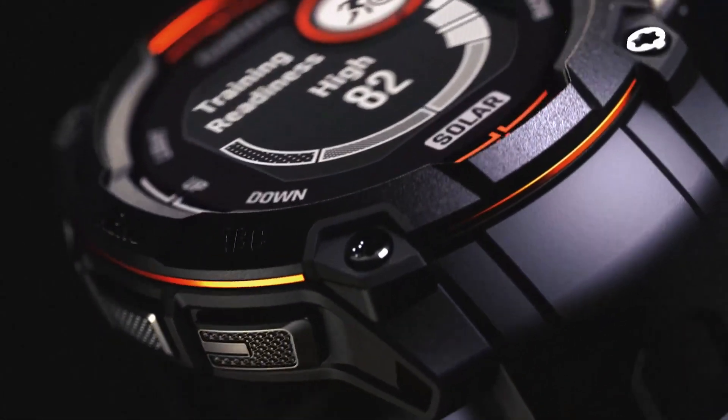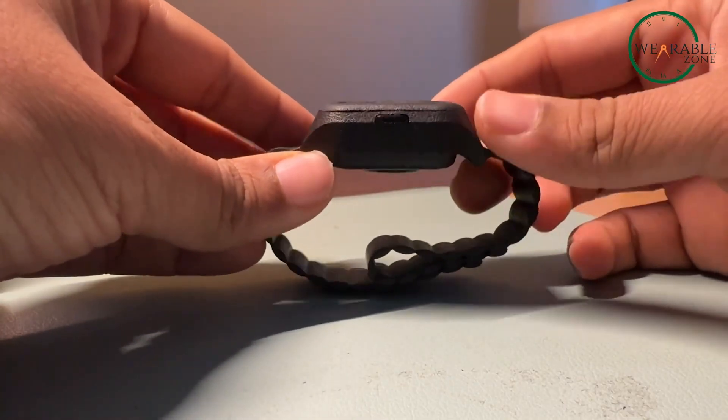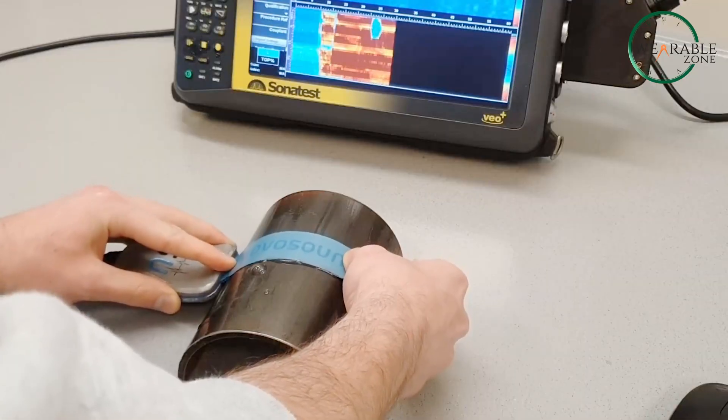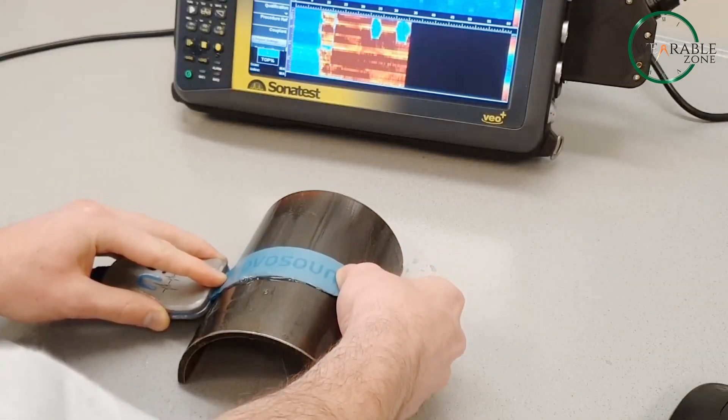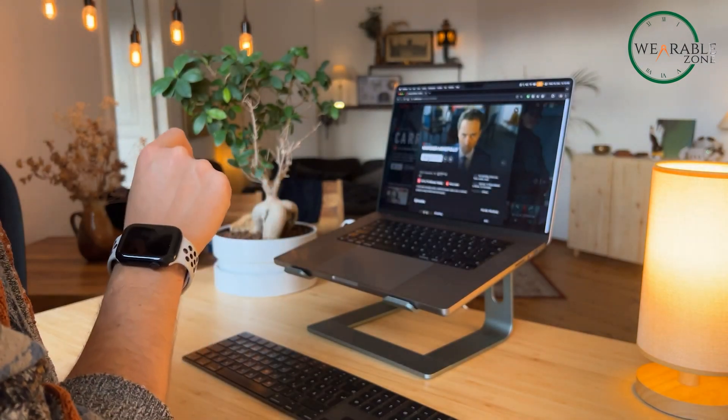CES 2025 is here, and with it some truly exciting new wearables. Every year, CES brings the most groundbreaking innovations in tech, all in one place. It's where the future of gadgets, wearables, and smart devices is revealed. But this year, it's like nothing we've ever seen before. The wearables unveiled this time around are about to change the game.